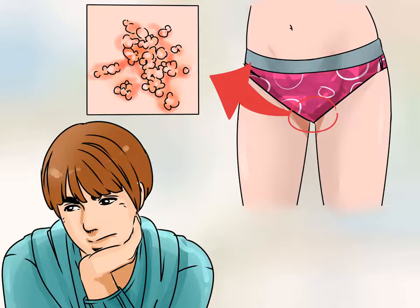Recognize the symptoms of a herpes outbreak. If your partner has genital herpes, they can be contagious at all times. However, the risk of infection is highest during an outbreak. Both you and your partner should know how to recognize a herpes outbreak: a tingling sensation in the infected area, small red dots or blisters around the genitals, and flu-like symptoms such as headache, muscle aches, fevers, and swollen glands.